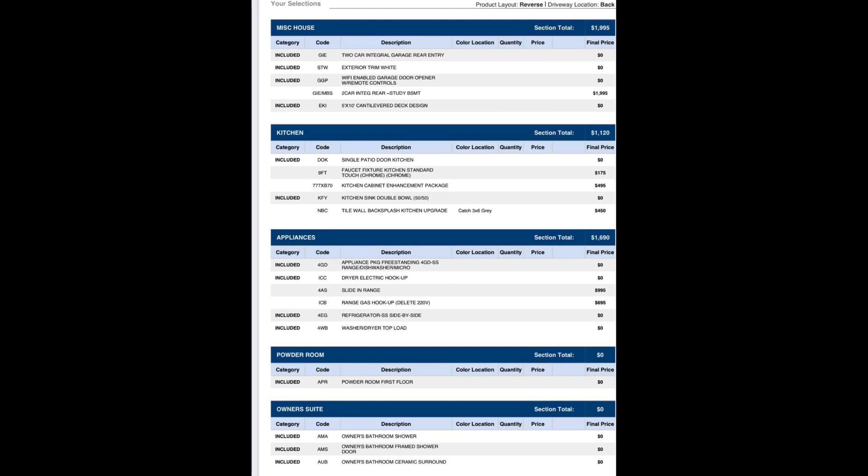The under-cabinet light package was great because I didn't want to pay for installation or deal with those little puck lights — I just wanted it all done. The kitchen upgrade includes pull-out shelves in the cabinets, soft-close cabinets, and a little pull-out drawer under the sink for storage. I really love that I got that package. It also comes with a built-in trash drawer, so instead of losing a cabinet, we have a dedicated trash drawer — chef's kiss.